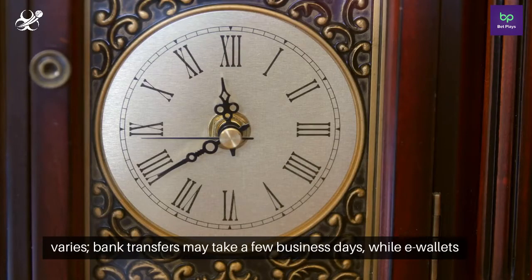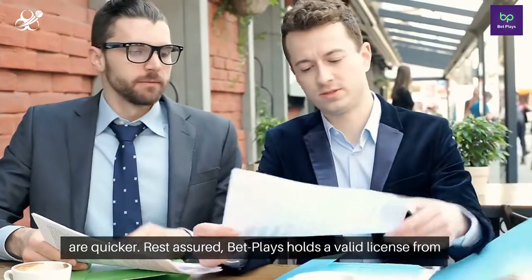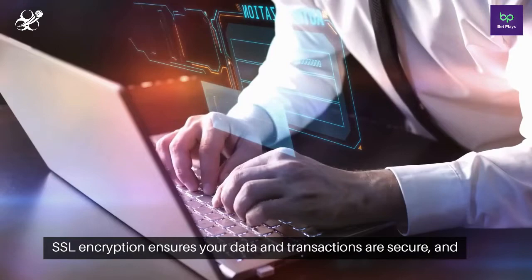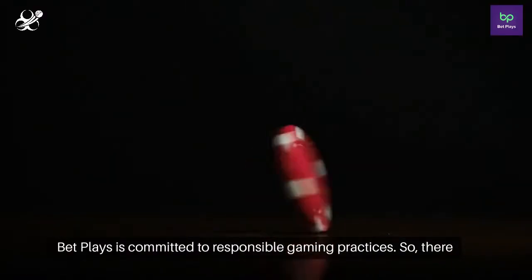The processing time varies. Bank transfers may take a few business days, while e-wallets are quicker. Rest assured, BetPlay's holds a valid license from Curacao, and their headquarters in Cyprus speak to their credibility. SSL encryption ensures your data and transactions are secure, and BetPlay's is committed to responsible gaming practices.